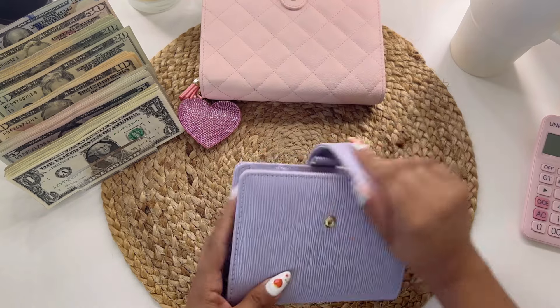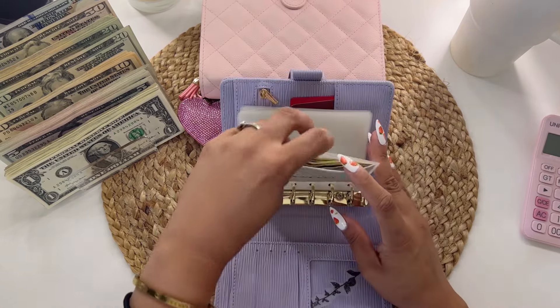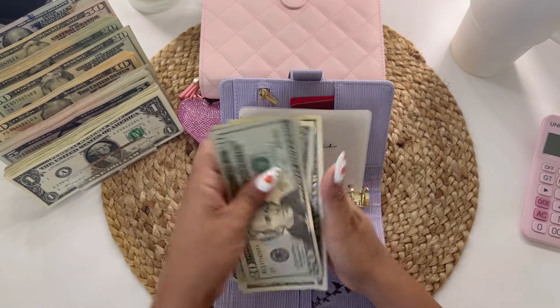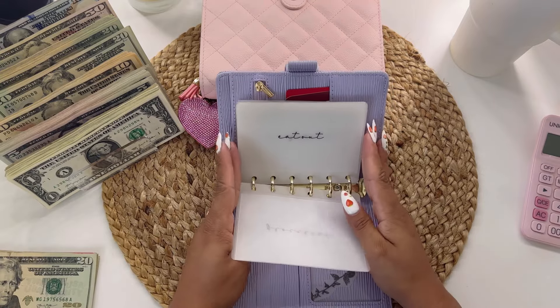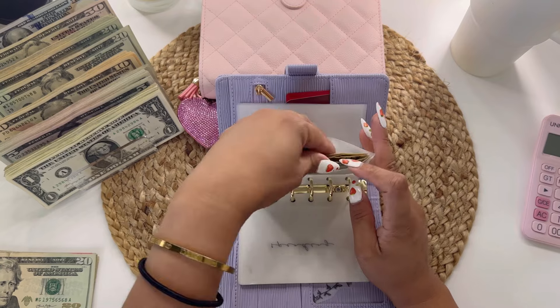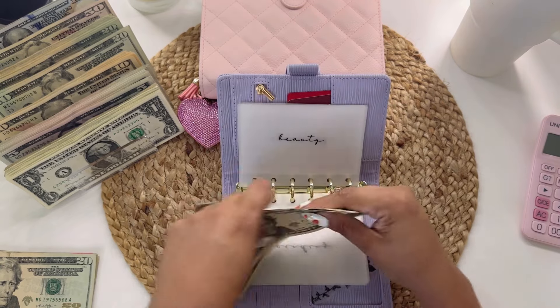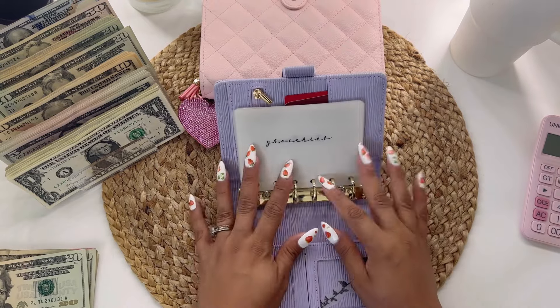Let's start with my wallet. I do have some money remaining on a couple of my envelopes. Groceries, I have twenty... forty-five dollars. I'm going to put this to the side. And then beauty — I have twenty, thirty, forty and five — forty-five dollars. Is that the same? Cool, I'm just going to put that to the side.